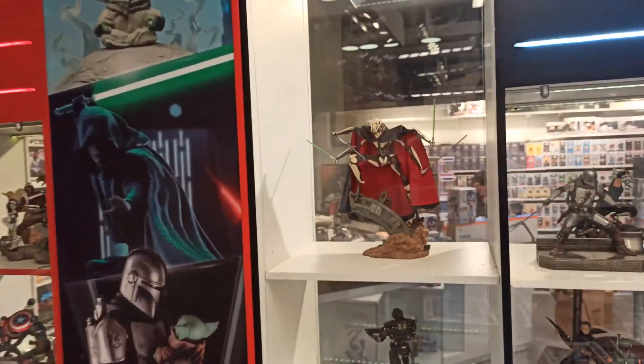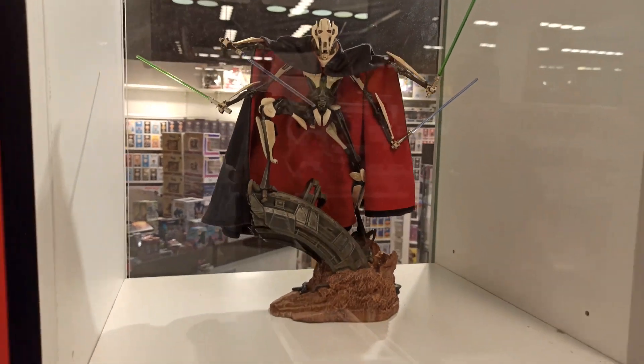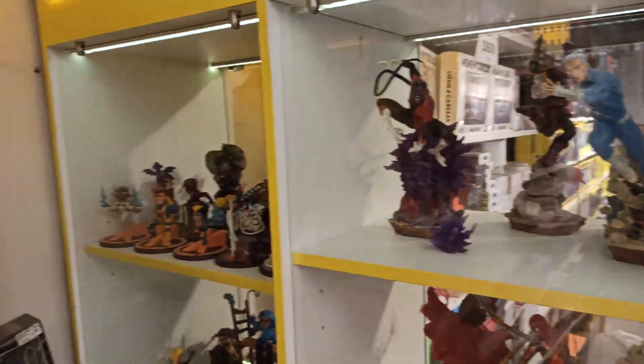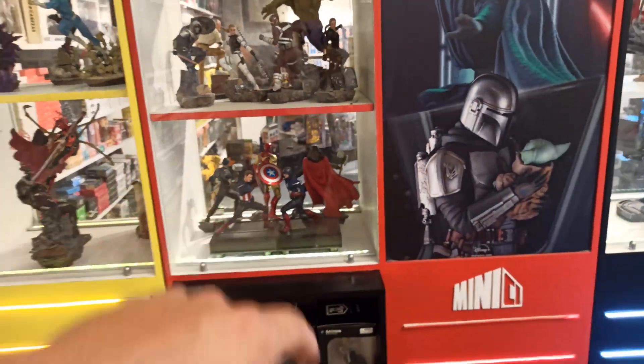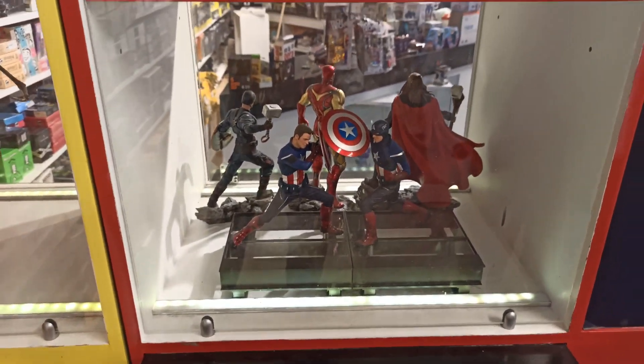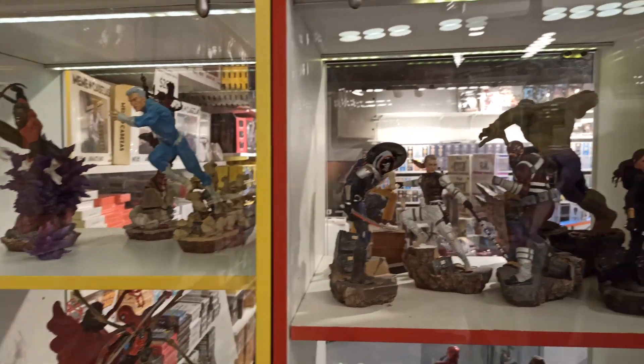Miren, este de Mortal Kombat, de Star Wars. Mi personaje favorito, mi villano favorito, diría yo. Miren acá, qué buena parte. Ah, está el Capitán América peleando, y atrás Thor y todo. Qué linda figura. Y estos son los Marvel Legends.